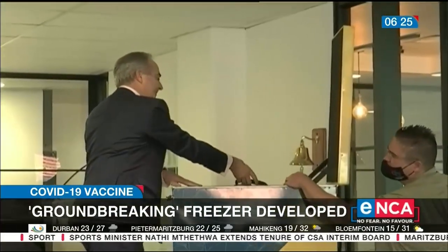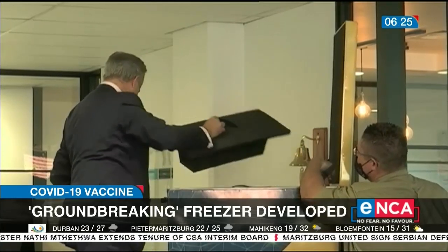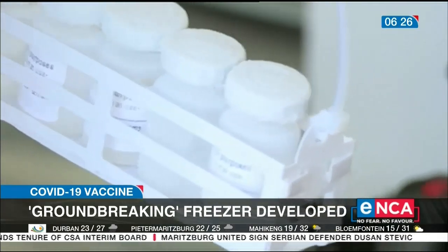Marani says orders have already started coming in from countries abroad, adding that they'll be ready to go into production in a matter of days. Riyante Naidoo, Johannesburg.